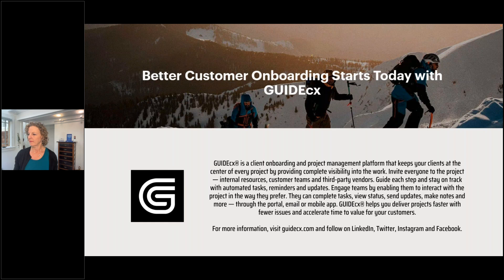Engage teams by enabling them to interact with the project in the way they prefer. They can complete tasks, use status, send updates, make notes, and more through the portal, email, or mobile app. GuideCX helps you deliver projects faster with fewer issues and accelerate time to value for your customers. For more information, visit GuideCX.com and follow on LinkedIn, Twitter, Instagram, and Facebook. So thanks again, GuideCX.